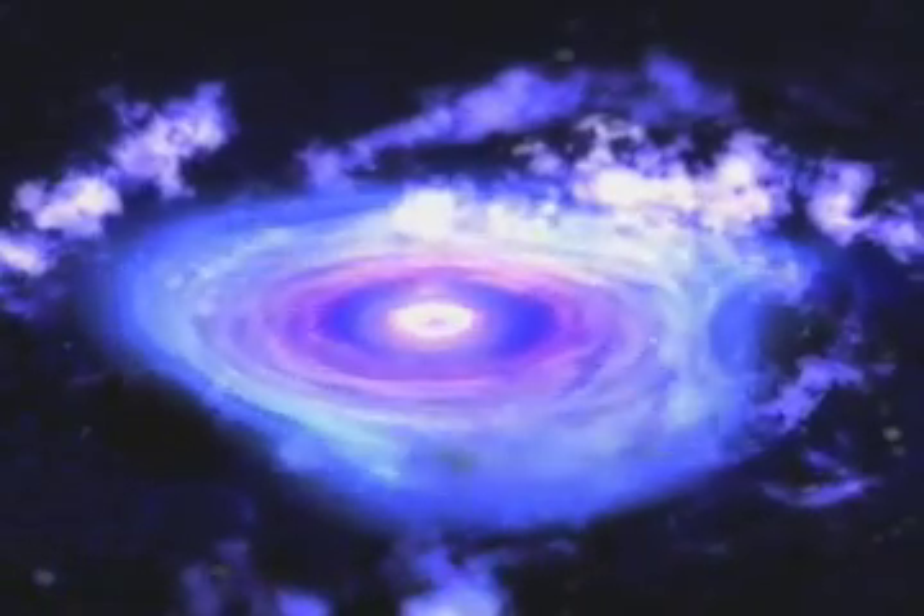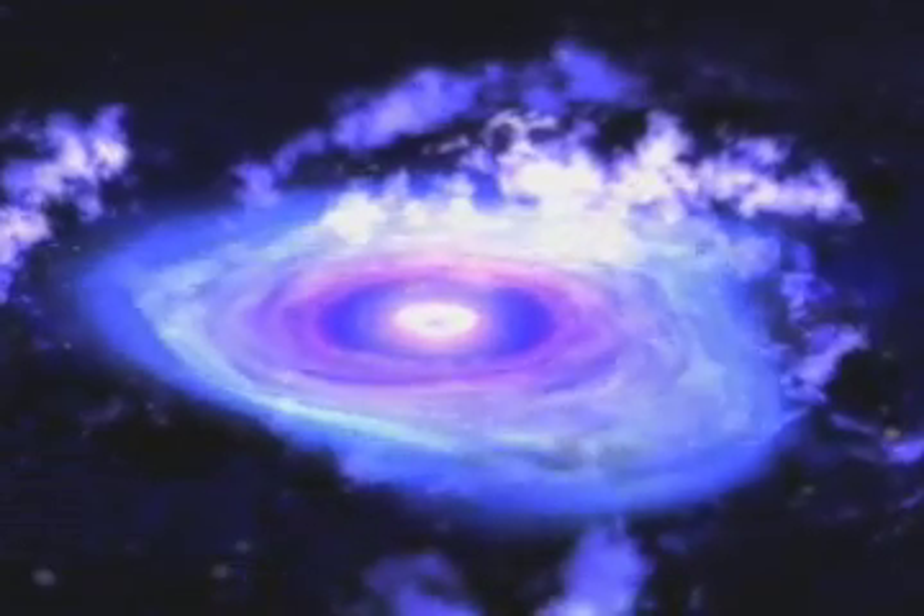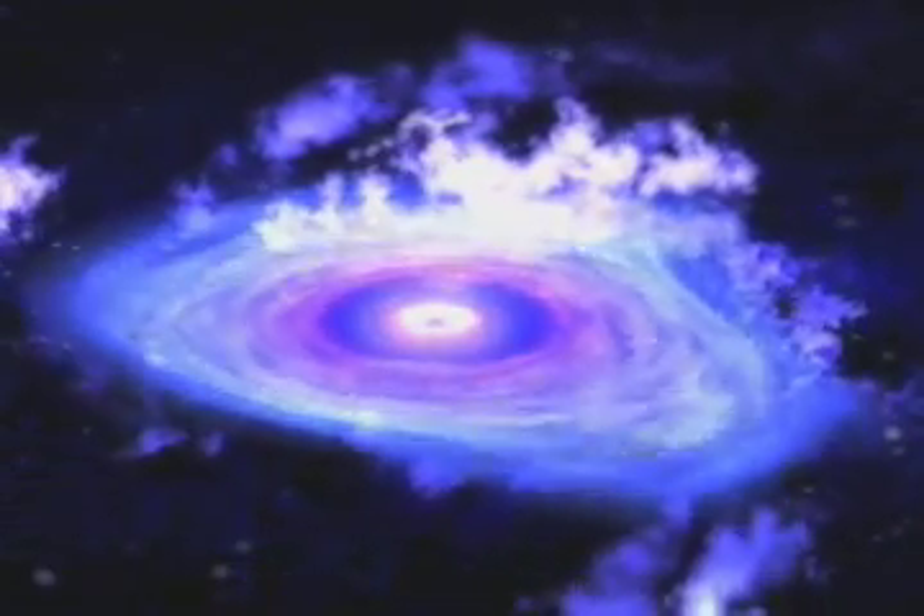This shows that black holes don't always suck everything in. In fact, if they did, wouldn't the entire universe have been digested into one big black hole by now? Let's listen to Paul Green explain how the scene around a black hole is certainly more complicated than just a simple cosmic vacuum cleaner.